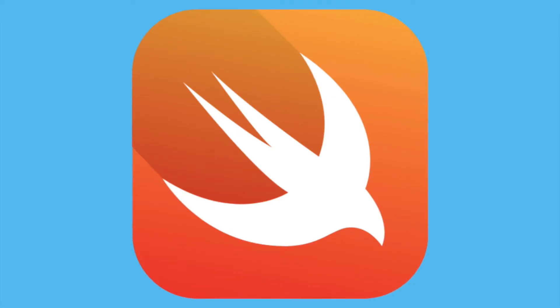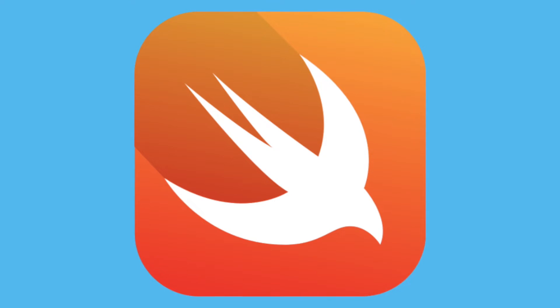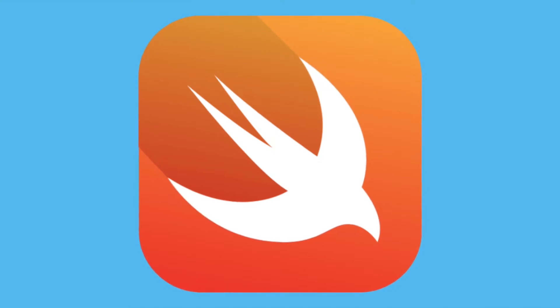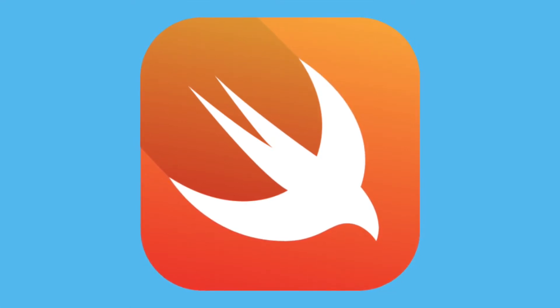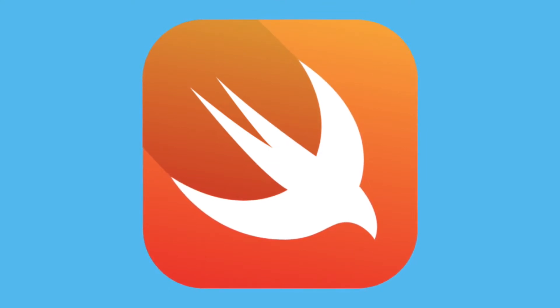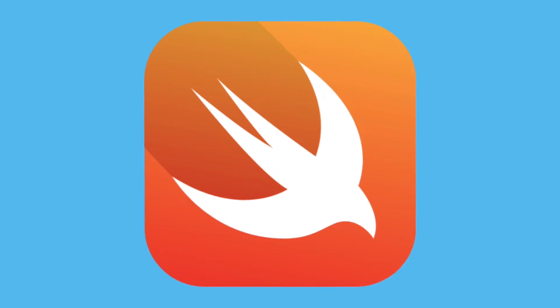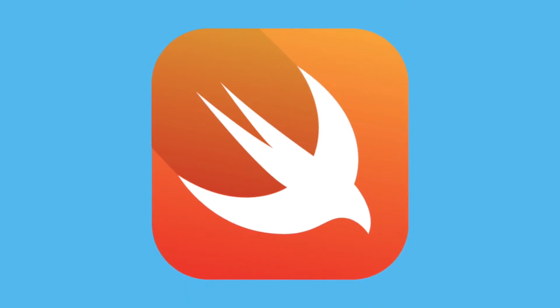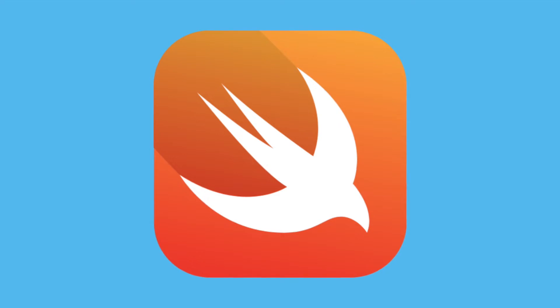Swift: If you are interested in Apple products and mobile app development, Swift is a good place to start. First announced by Apple in 2014, Swift is a relatively new programming language used to develop iOS and macOS applications. Swift has been optimized for performance and built from the ground up to match the realities of modern iOS development. Not only does iOS run on every iPhone and iPad, but it's also the basis for other operating systems such as WatchOS for Apple Watches and TVOS for Apple TVs. In addition, Apple isn't going anywhere as a tech industry leader, and iOS apps continue to be the most profitable in the mobile app marketplace.